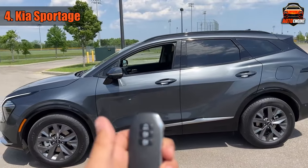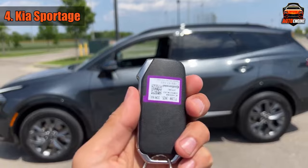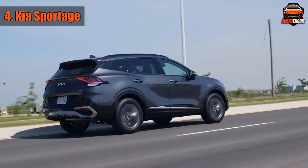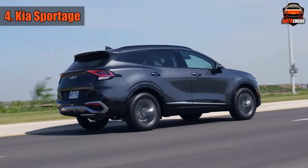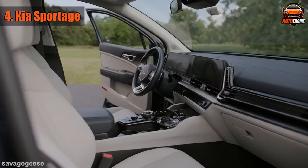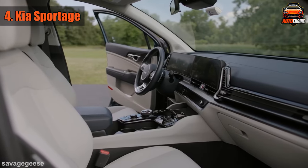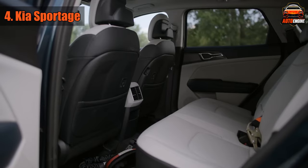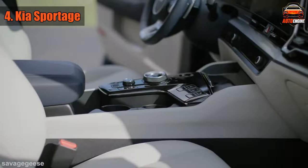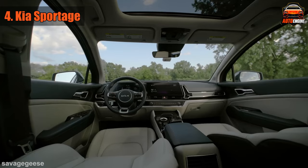When you're cruising around town, you won't be stopping for gas too often. The Sportage boasts an estimated 28 miles per gallon in the city and 34 on the highway. And let's talk about space — no more battles over legroom. The Sportage offers ample room for both passengers and cargo, making it ideal for family outings. Pack up those picnic baskets and beach gear — there's room for it all.